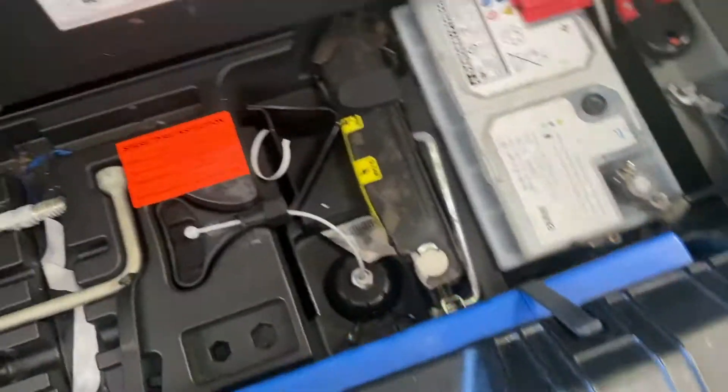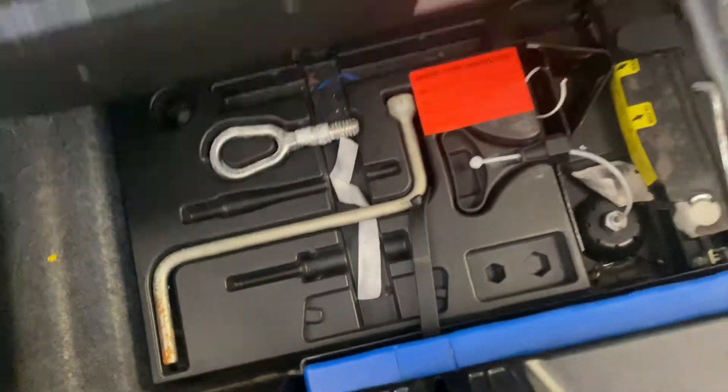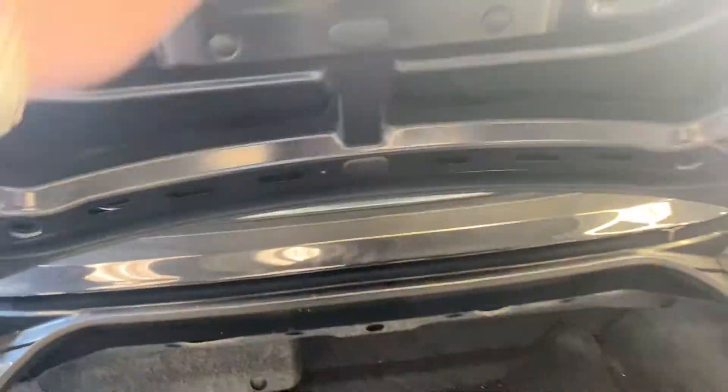That's all nice and clean. The boot — you've got a spare, under the floor, battery, some bits and pieces in there. Not too bad at all in there. Boot lid's nice and clean.